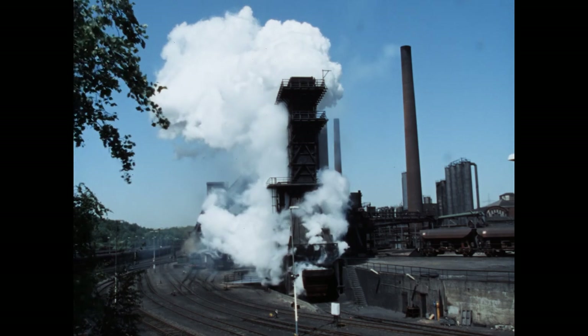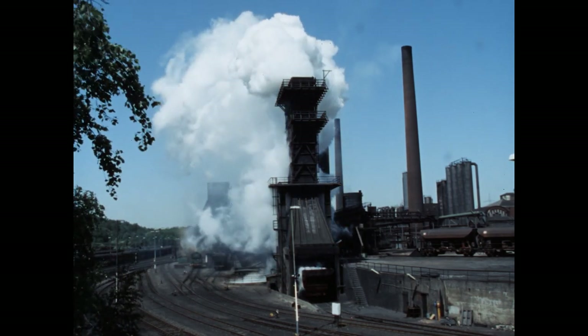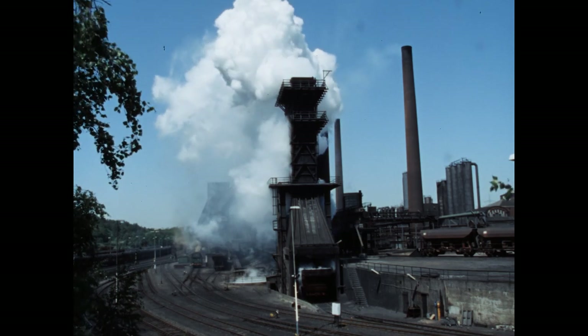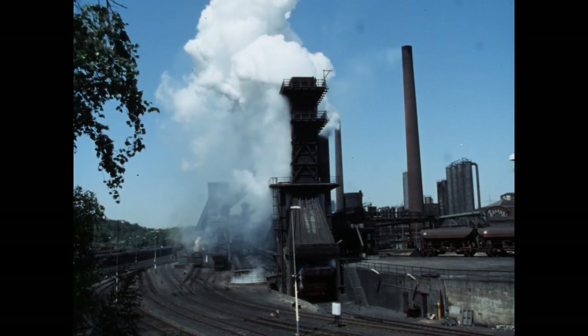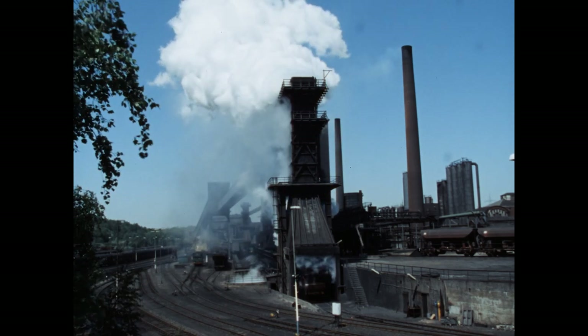In 24 Stunden steigen rund 200 Dampfpilze auf – bei Tag und Nacht, Sonntag und Feiertag. Kokereien kennen keinen Unterschied, die Öfen sind immer in Betrieb.